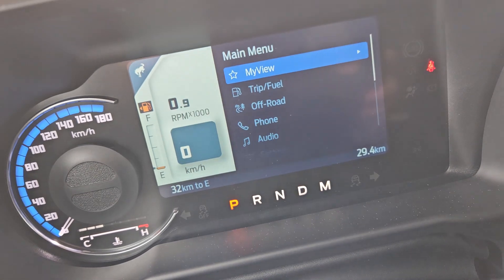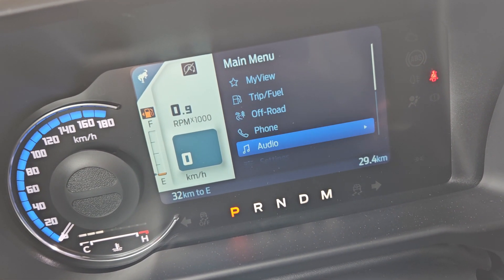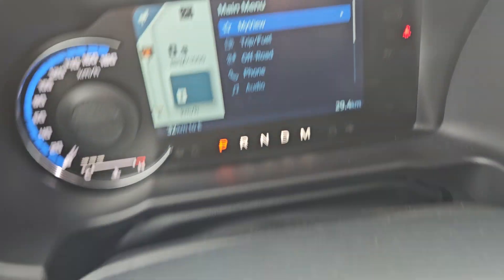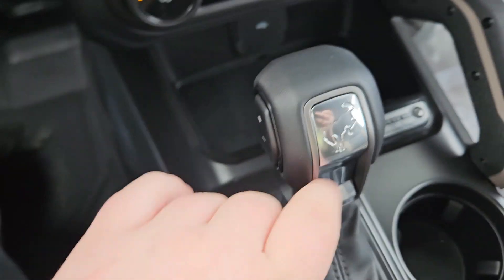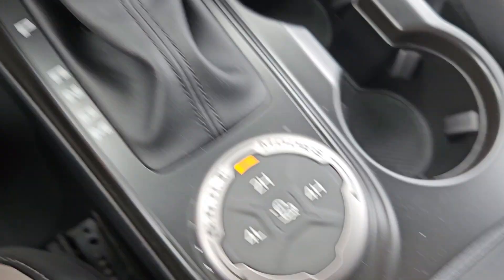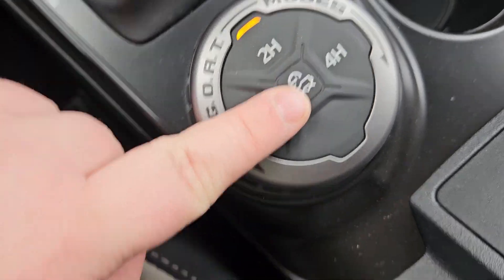Looking at your main screen, you do have the options to go from my view, trip and fuel, off-road, phone, audio, and other settings. You have the nice gear shift with your speed adjusters with the nice Bronco logo right there. You have your GOAT modes, four-wheel drive, and trailer control.